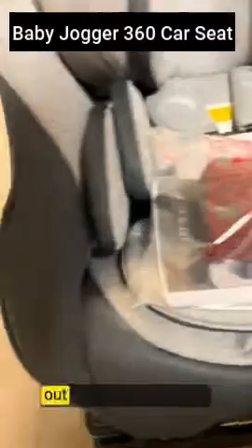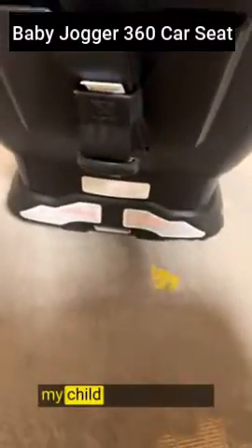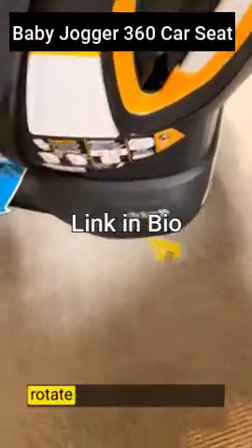Its unique rotating feature makes getting in and out of the car a breeze. The 360 degree rotating seat is a game changer. I no longer have to strain my back or twist awkwardly to secure my child in the car seat. Simply rotate the seat towards you, buckle up your little one comfortably, and rotate it back into position. It's that easy.